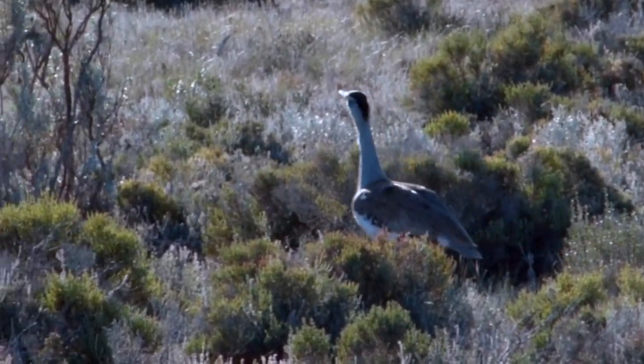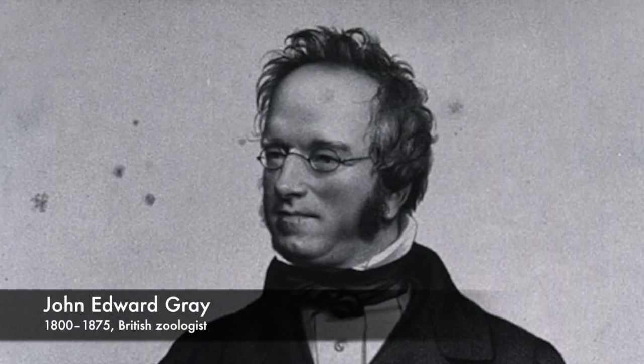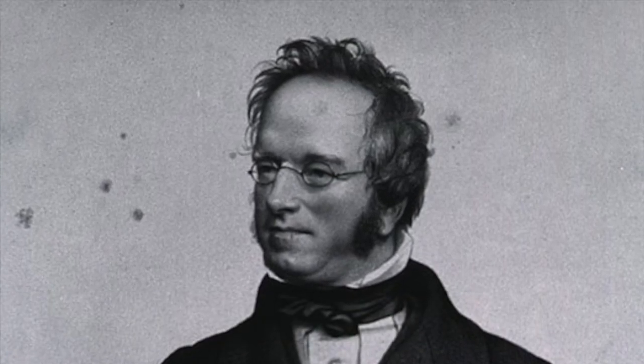The species was scientifically described in 1829 by the prolific British zoologist John Edward Grey, who was also the world's first stamp collector.